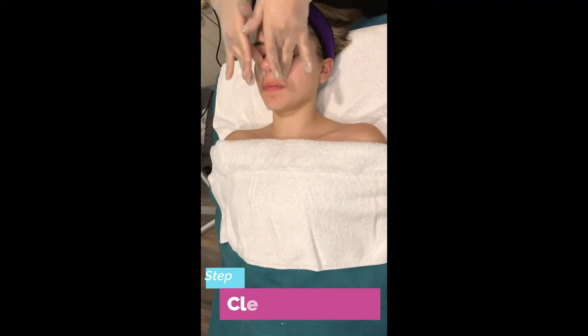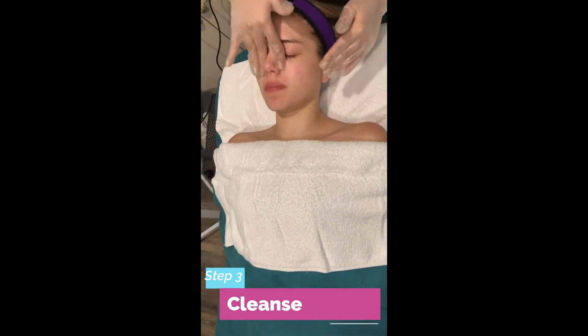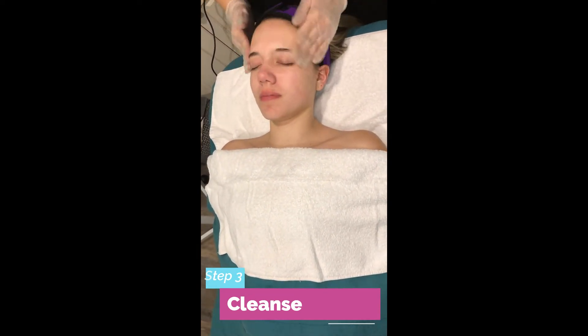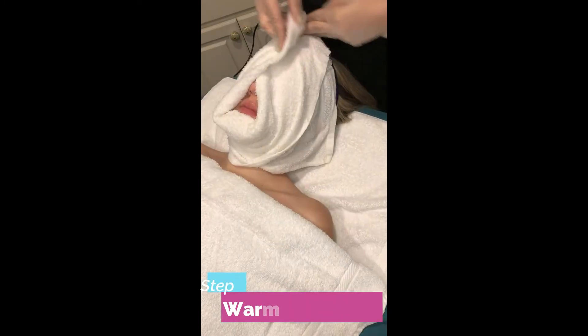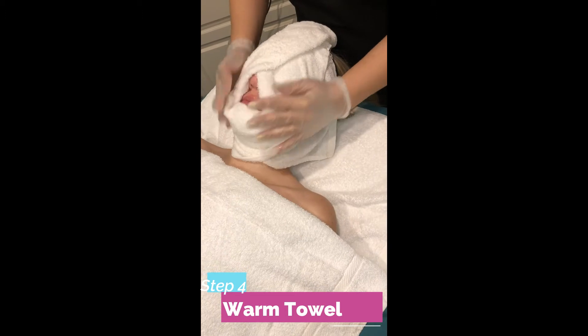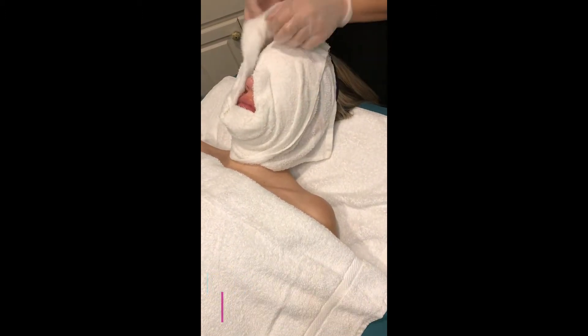Now we will do the second cleanse — properly massage all over the skin. We will clean it one more time with the warm wet towel and wipe it properly.